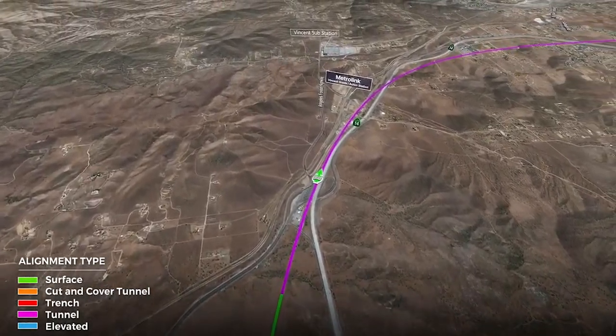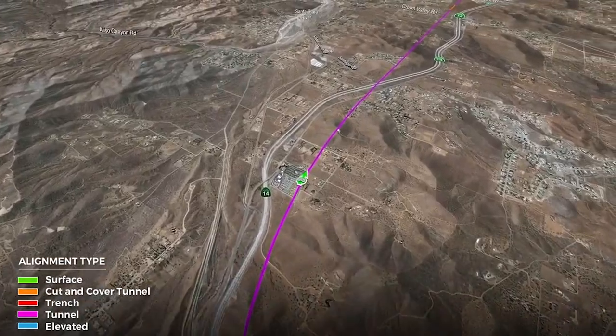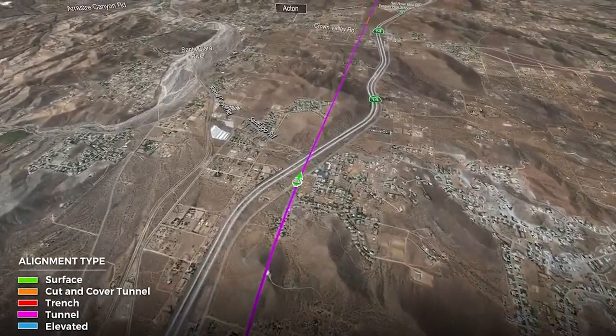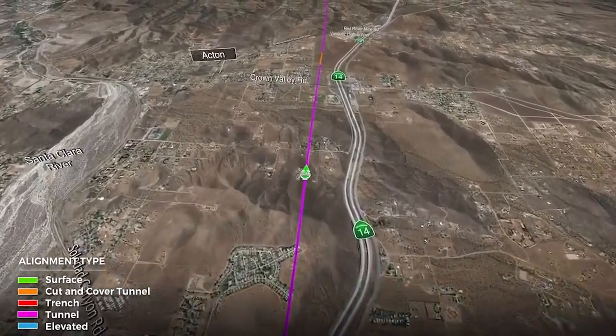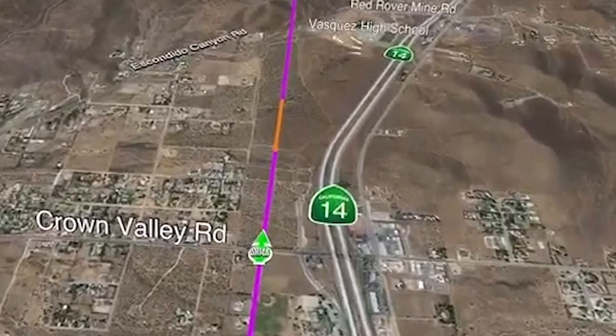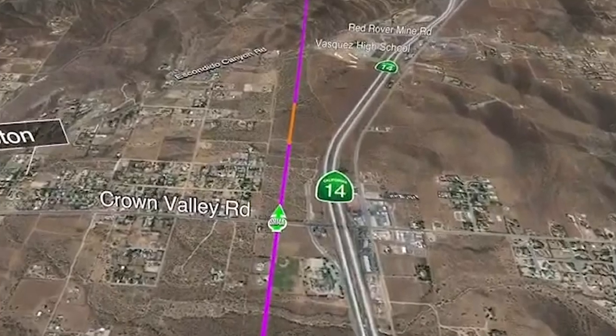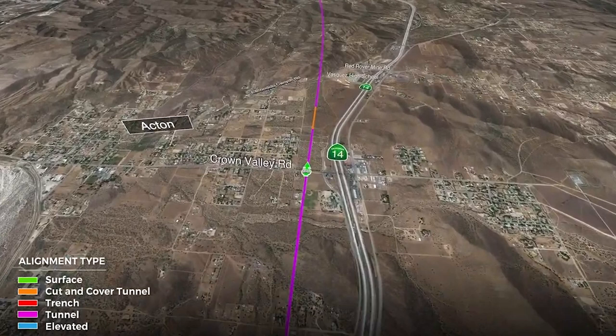We continue into Acton in the underground alignment, in tunnel — coming around this curve, all underground. We parallel the 14 freeway in this area. You can see a small section of orange line; where the orange is shown, we will have a temporary construction access point. The alignment is about 100 feet below ground at this level. We will dig a hole here to insert and remove tunnel boring machines, and also potentially remove tunnel spoils to be hauled away. When we're finished, this site will be filled back in and covered over — the alignment will stay underground in its permanent configuration.